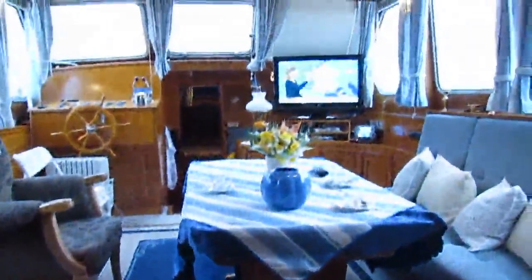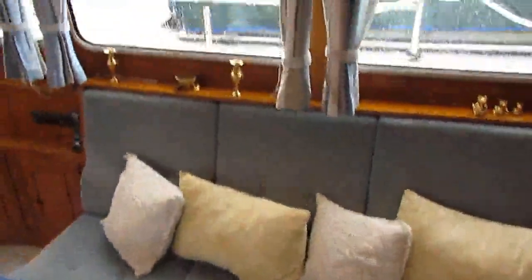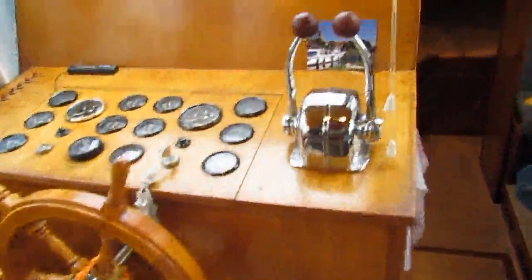From here up a couple of steps into the wheelhouse, nicely appointed as a lounge — spacious, very light and airy interior piloting position.